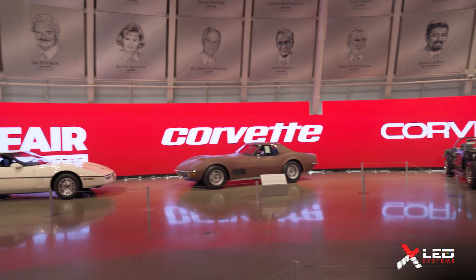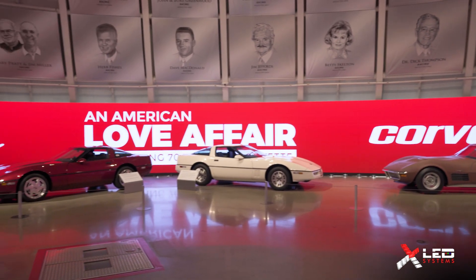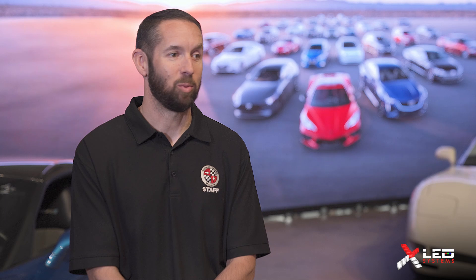It's just been a great experience. It's been great working with Daniel and the XLED team. The product speaks for itself. We're all just amazed at how well it turned out, and it's been great. I honestly can't wait to do another one.